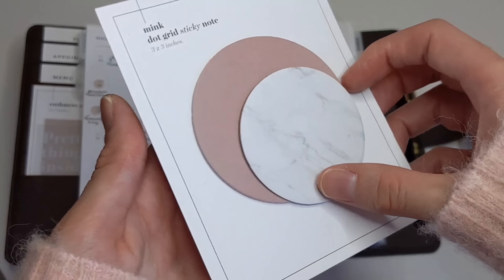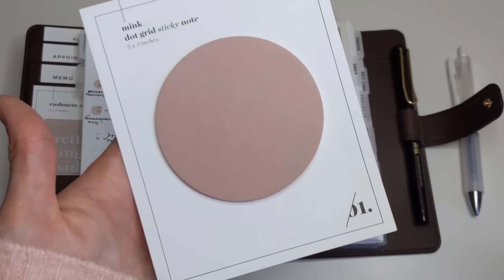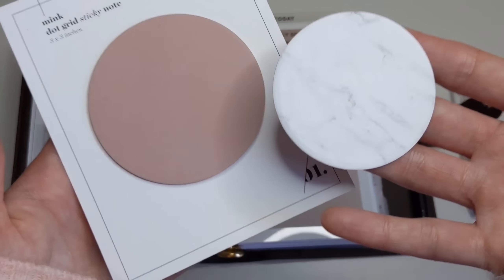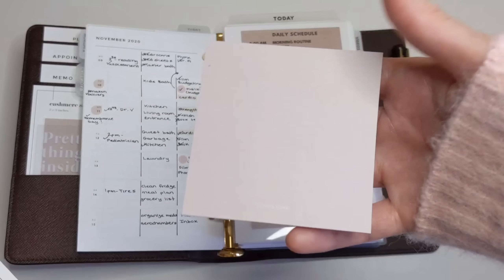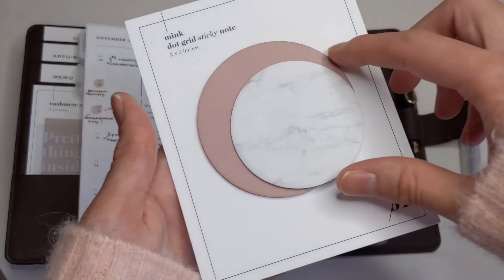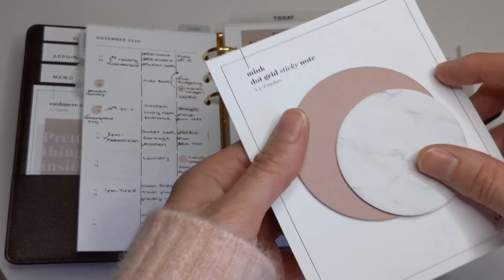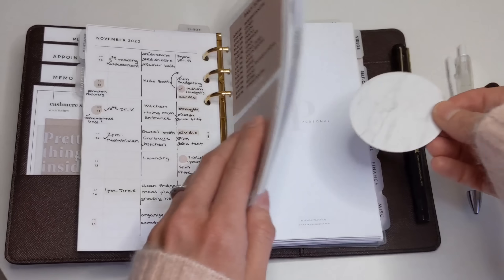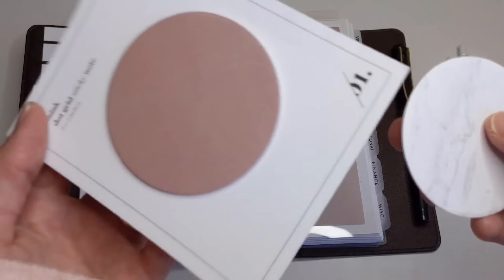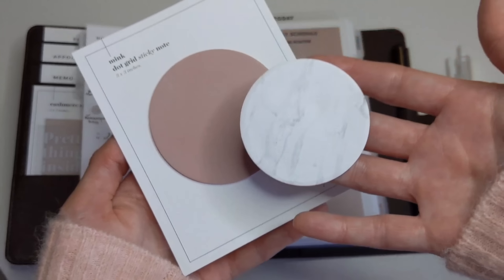The third planner trend we've been seeing especially over the past few months are these round sticky notes. These ones over here are from Cloth & Paper in the mint color, and these ones are from Poyin Hun and they are marble. What I love about these is that they're different — they're not your typical squared sticky notes. The way I use them is sometimes I layer them, so you can have a reminder on one and an appointment on another. You can also use them as tabs in your planner to highlight anything important on that page. They come in a lot of different colors, so they are very versatile.